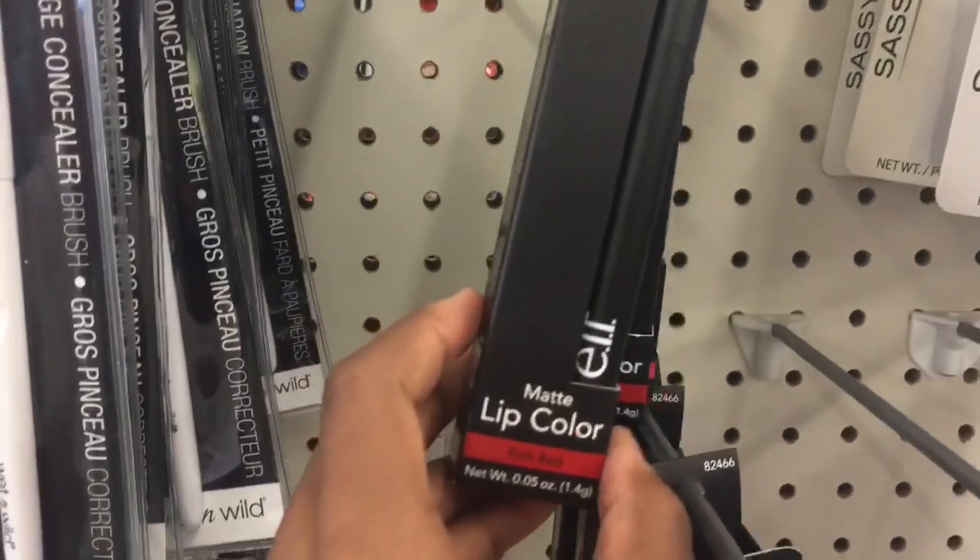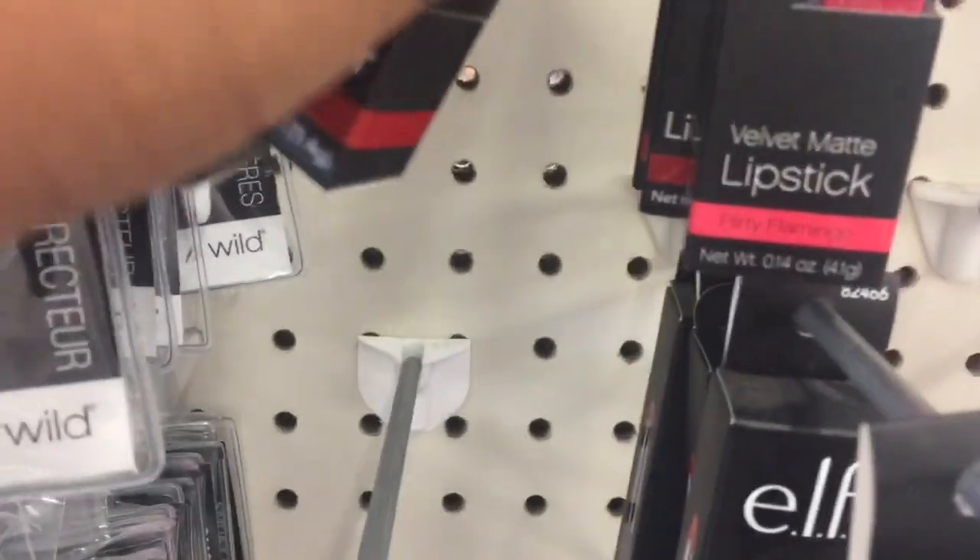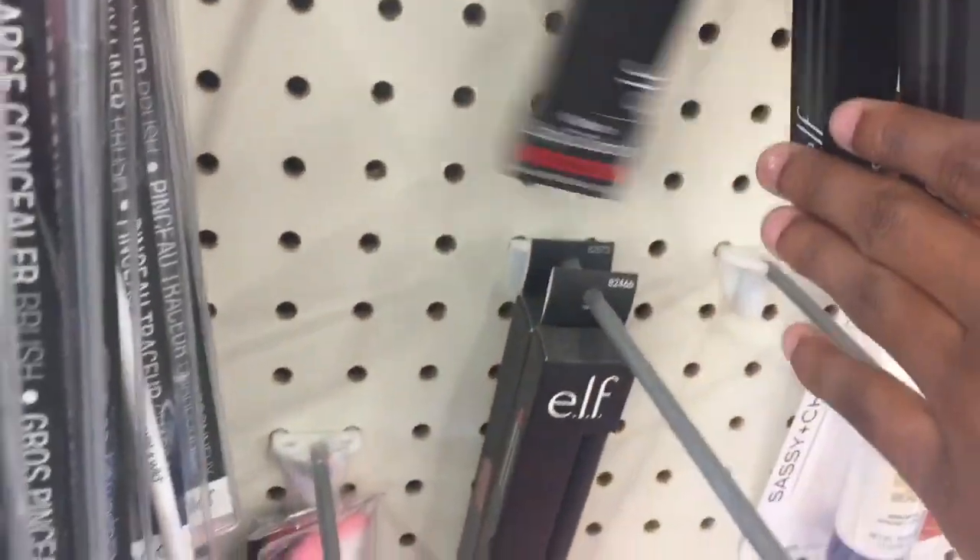They got the lip colors — the elf lip color. This one is in rich red, Florida Flamingo. I don't think they have any nude one, so yeah, that's just what it is.